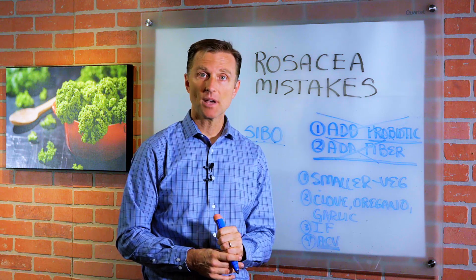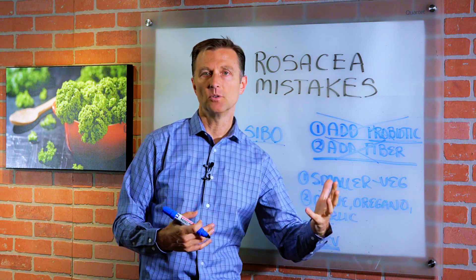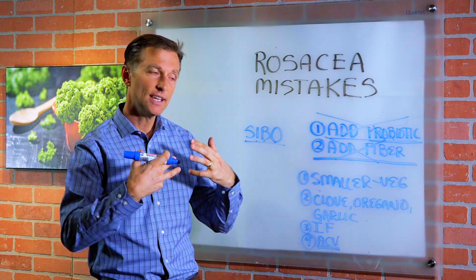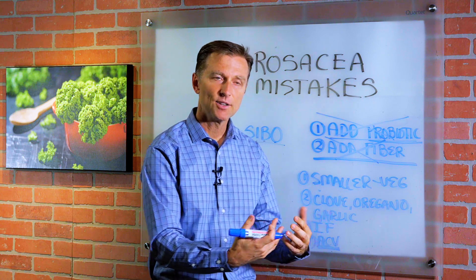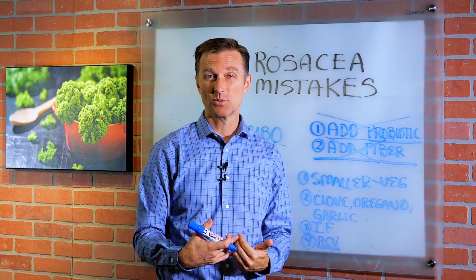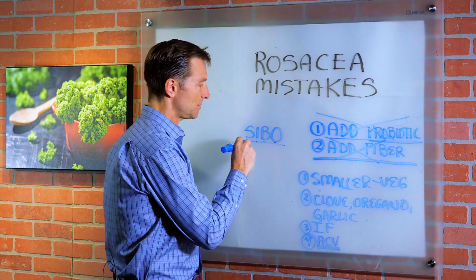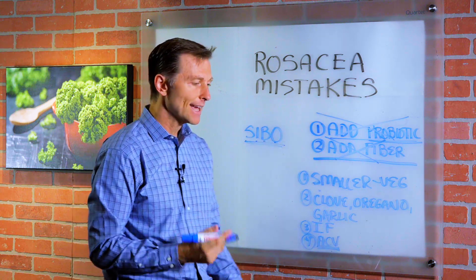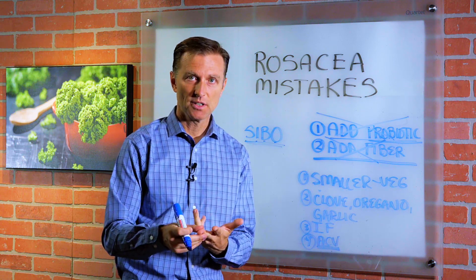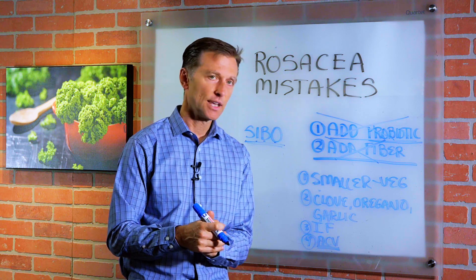The purpose of stomach acid is to kill off microbes in the food. So if your stomach acid is low, certain microbes can pass through the stomach without being killed and grow in the small intestine where they shouldn't. One of the causes of SIBO is basically low stomach acid, which can come from a number of things: antibiotics, antacids, junk food, or taking too much baking soda.